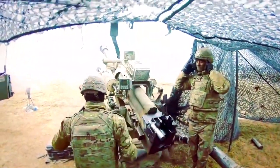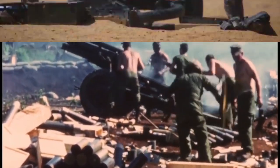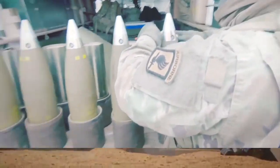Later this howitzer was used by the U.S. Army in Afghanistan. Over time the U.S. M119 howitzer was upgraded to the M119A2 and M119A3 standard.